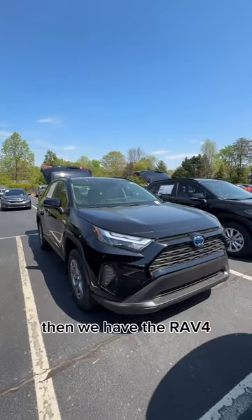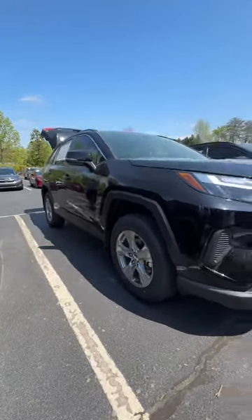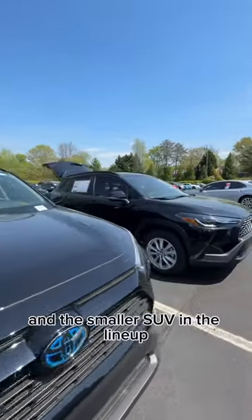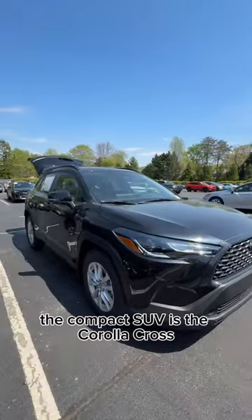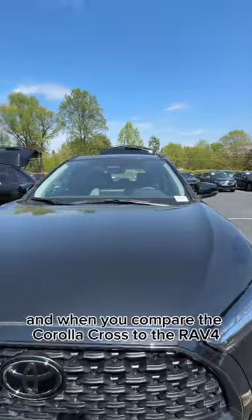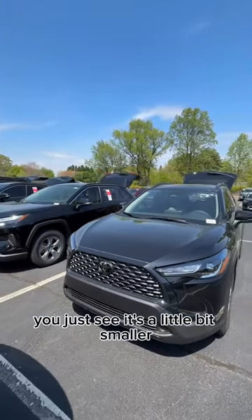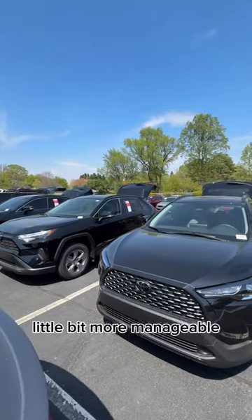Then we have the RAV4 — still great ground clearance. And the smaller, compact SUV in the lineup is the Corolla Cross. When you compare the Corolla Cross to the RAV4, you can see it's a little bit smaller, a little bit lower to the ground, a little bit more manageable, and it's the more affordable option.